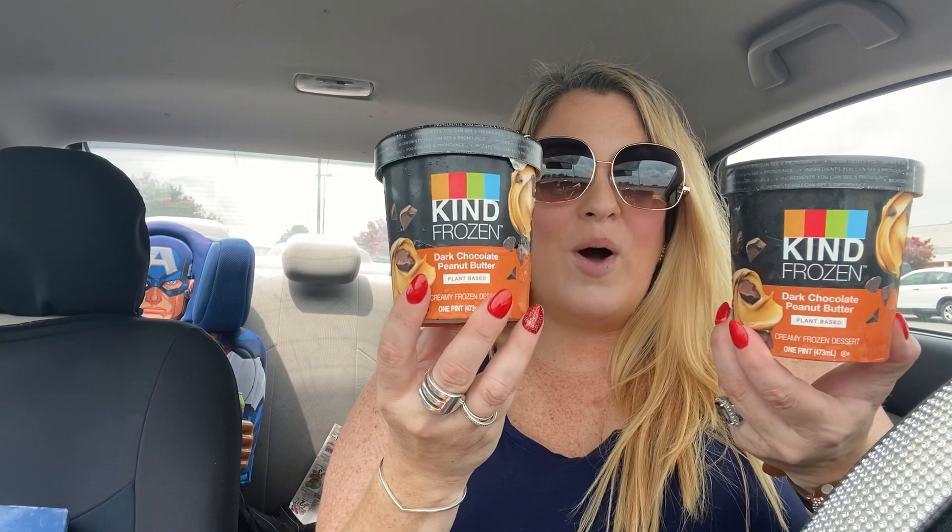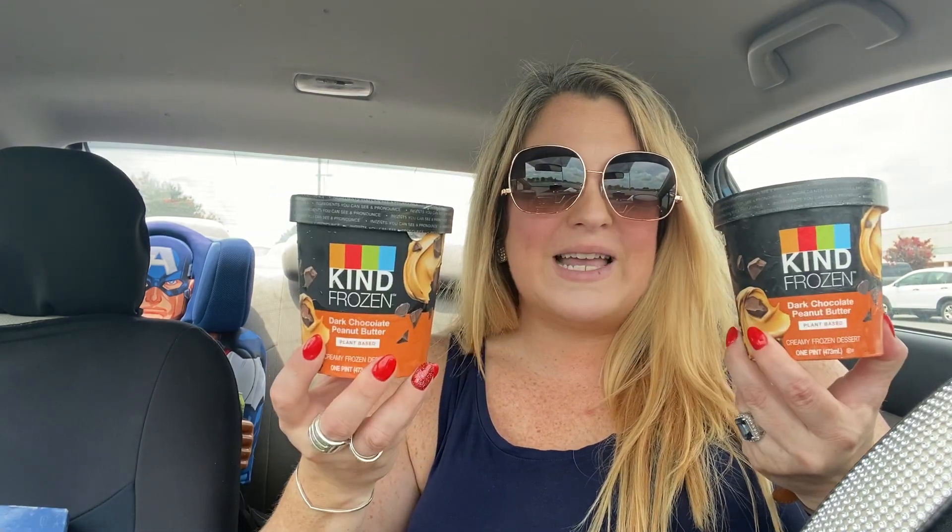This is Kind frozen dark chocolate peanut butter — it's plant-based, one pint. I found this at the Dollar Tree, guys — insane! So excited to find it. It's getting a little squishy because I need to get it home, but really excited for that. I could not believe I found Kind at the Dollar Tree.